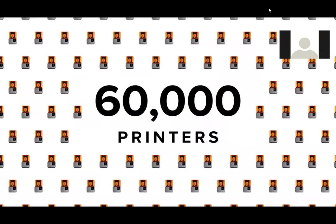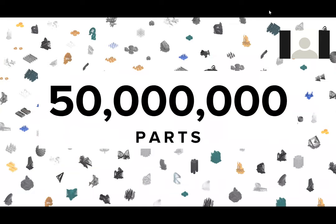In terms of our overall footprint, we're at about 60,000 printers — though that number is probably closer to 75,000 now. And over 50 million parts have been made with the Formlabs platform.